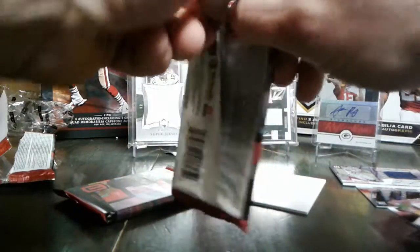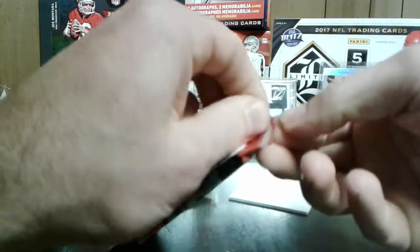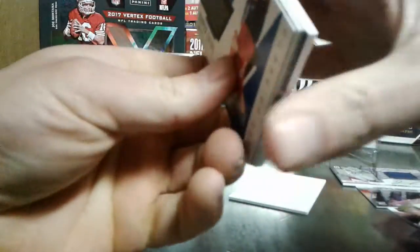This stuff's pretty sharp though too, I'm not going to lie. May have to open more. I don't know.